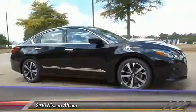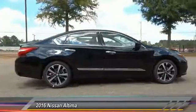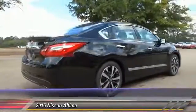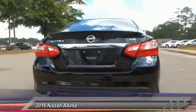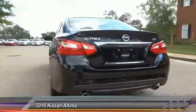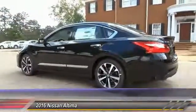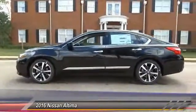The Nissan Altima offers advanced features to make life easier, including push-button ignition, which comes standard. Combine that with a powerful V6 or efficient 4-cylinder engine, 6 standard airbags, and over 5,000 quality and performance tests, and you'll see the Nissan Altima is made to drive and built to last, and is priced below $30,000.